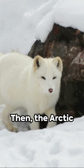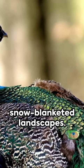Then the arctic fox, a vision of purity in its winter white coat, a perfect camouflage against snow-blanketed landscapes.